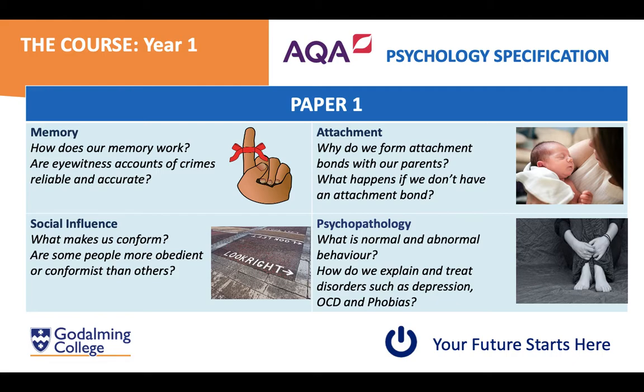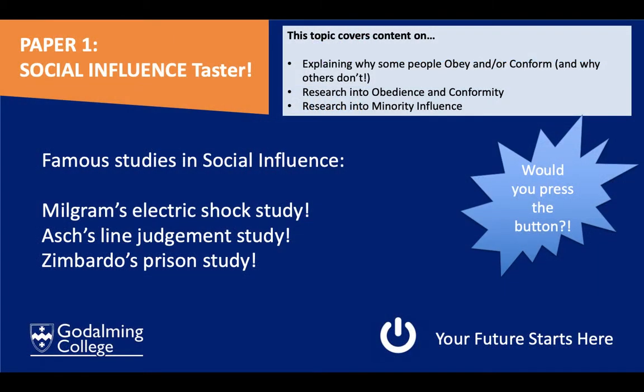Finally in paper one we look at psychopathology — abnormal behaviour, how we can define it, and mental disorders such as depression, OCD, and phobias. As a taster into social influence, we have some really famous studies. One is by Milgram — a famous electric shock study about whether people would be willing to give what they believe to be a real electric shock to a complete stranger purely because someone in a lab coat, a figure of higher authority, told them to do so.